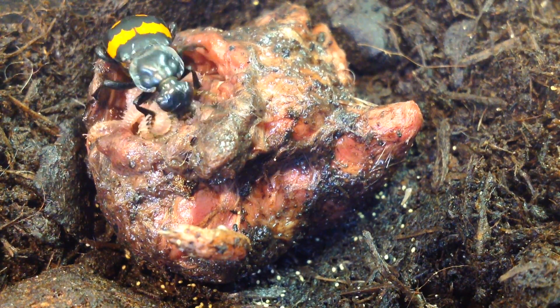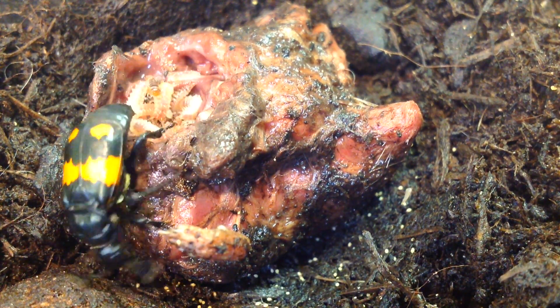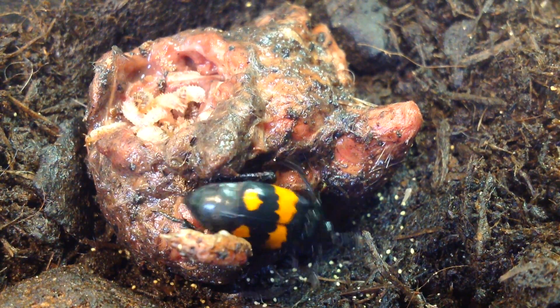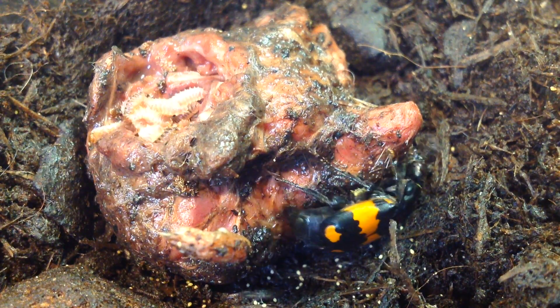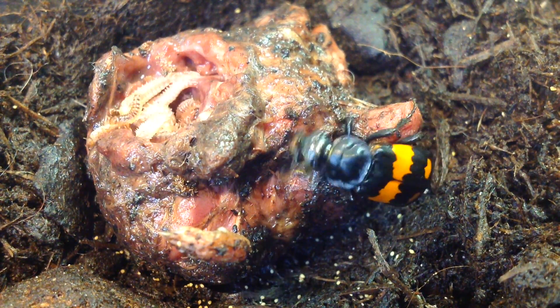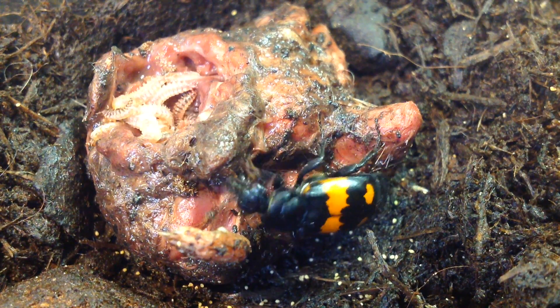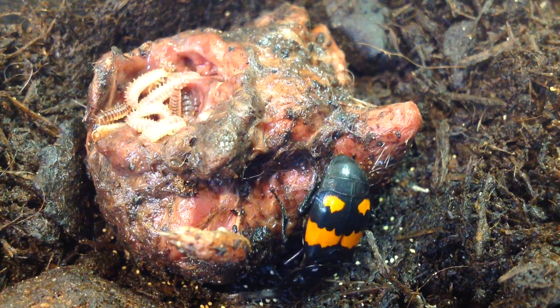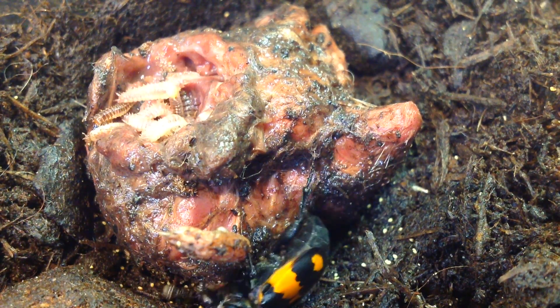We work on burying beetles, and they're interesting because they need a mouse for reproduction. They convert it into an edible nest for their larvae by shaving off the fur, rolling the flesh into a ball, and burying it in a shallow grave. All the while they're doing this, they're smearing the flesh with fluids from their mouth and their anus, so they end up with a perfect gleaming sphere of flesh in which their larvae live.